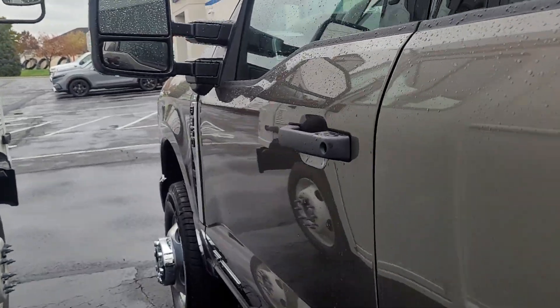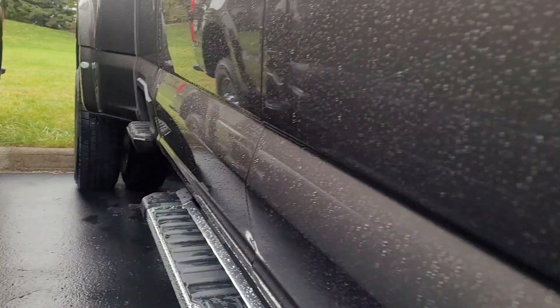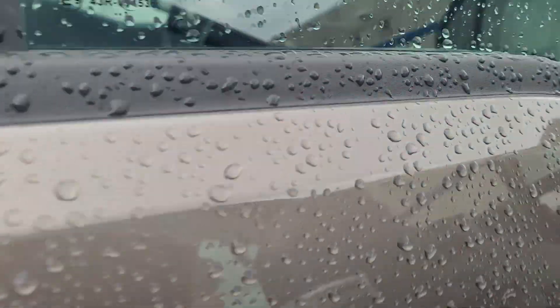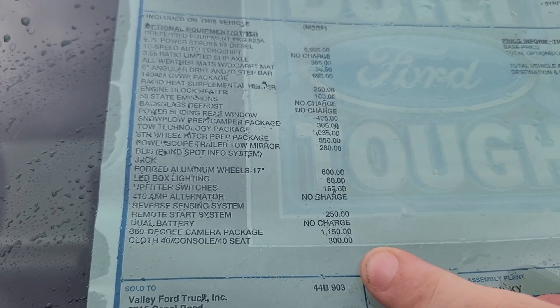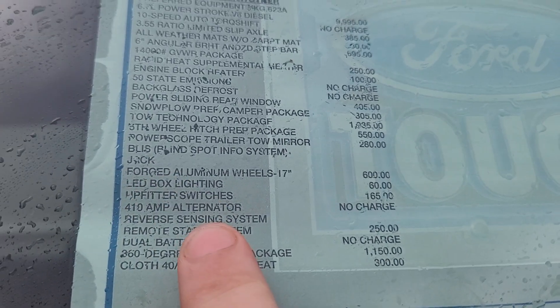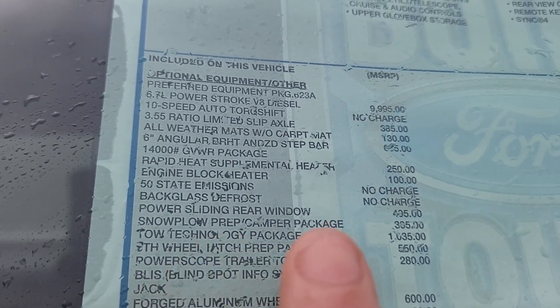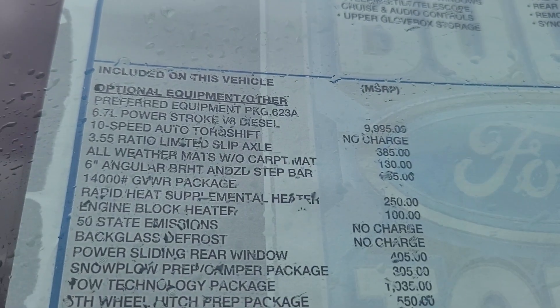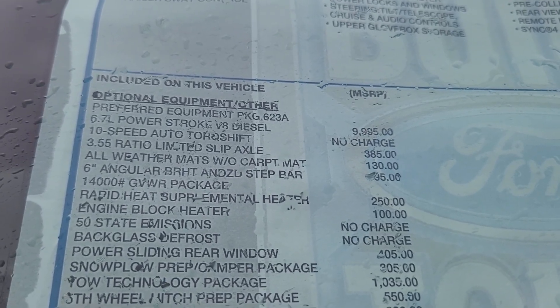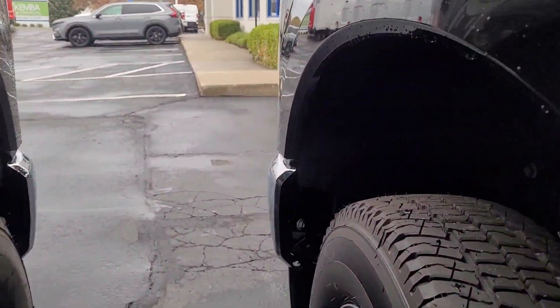This one has a passcode too, so you can get in and out using the passcode instead of the key. Here's the window sticker — $75,260. All of this is optional stuff added on to make it nicer: 360 camera package, dual battery, remote start system, reverse sensing, LED box lighting, blind spot monitoring, fifth wheel hitch prep, tow tech package, no-plow prep, camper package, power sliding rear window, rapid heat supplemental heater, all-weather mats, 3.55 ratio axle, 10-speed auto TorqueShift transmission, and the 6.7 Power Stroke diesel — those 6.7 Power Strokes are great engines, you can get a lot of miles out of them.